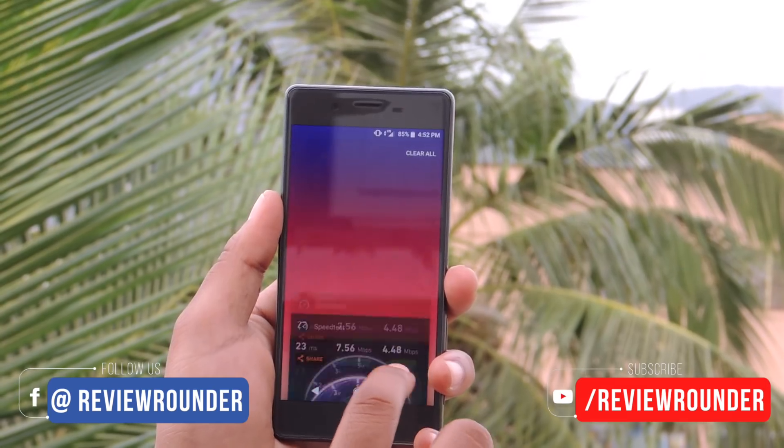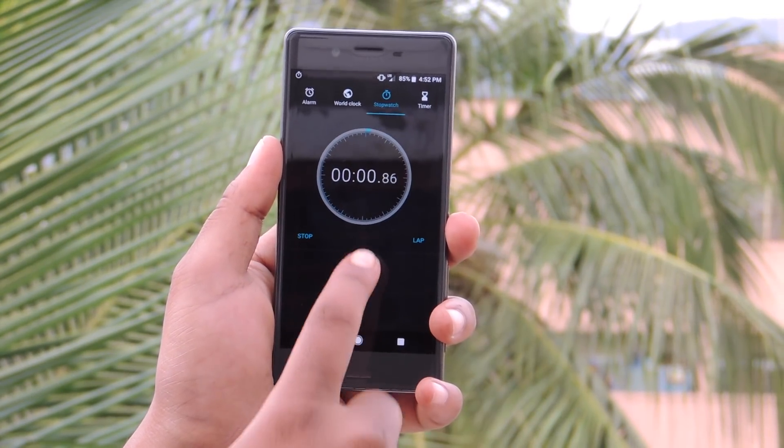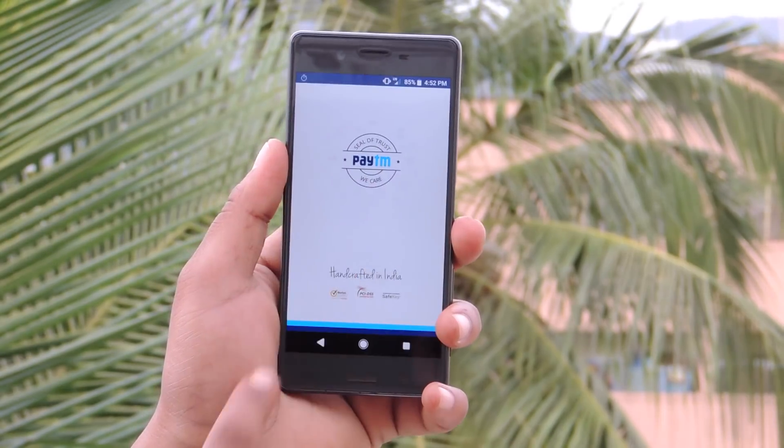On clearing all the running apps, let's run the speed test. Start the stopwatch. Opening Paytm.